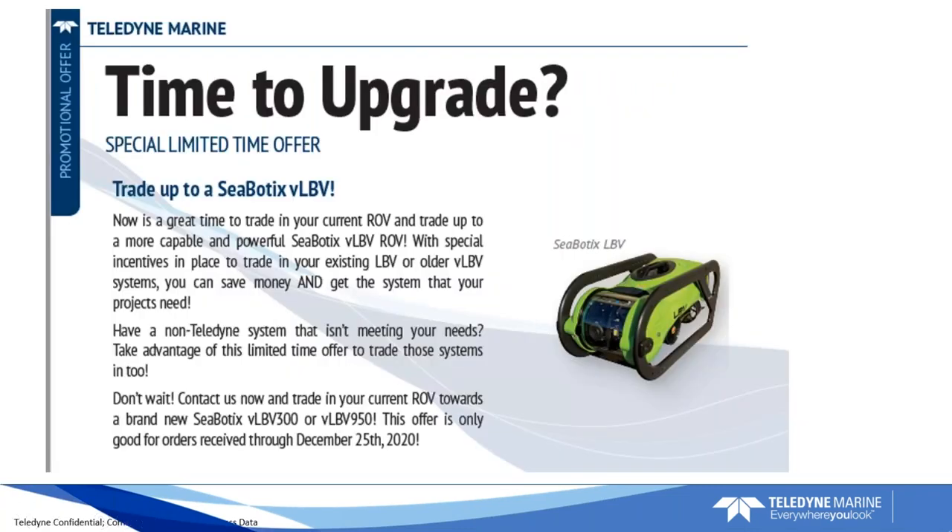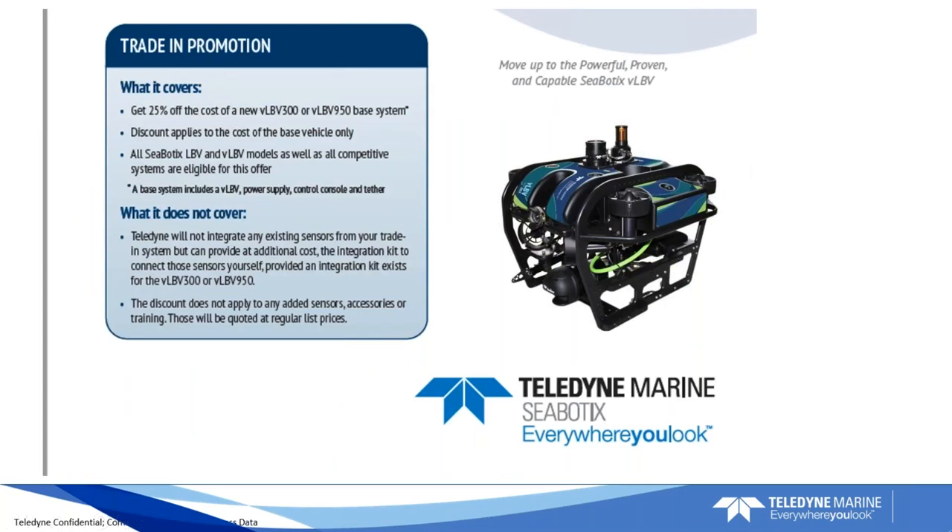We are currently running an ROV trade-in option. If anybody who is an LBV user is interested in upgrading to the new VLBV, we are offering up to 25% off the price of a new vehicle if you trade in your old one. It is a great time to move from old systems to new. We can also talk about sensor options if you're interested in new sensors, or if you want to keep your existing vehicle and just add to it, please let us know.